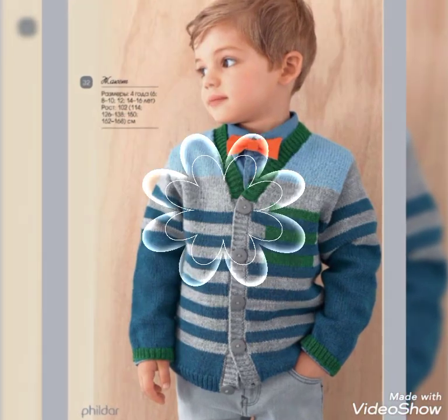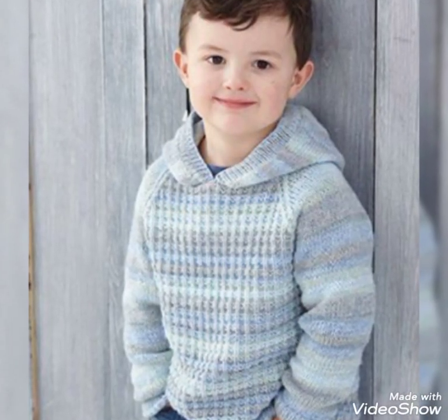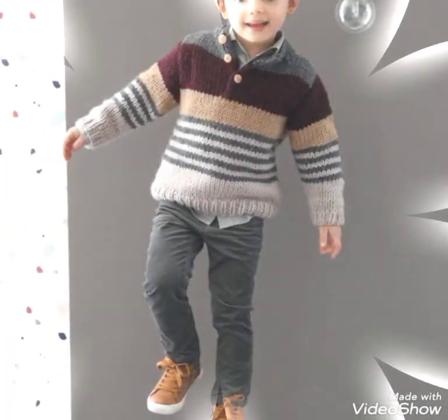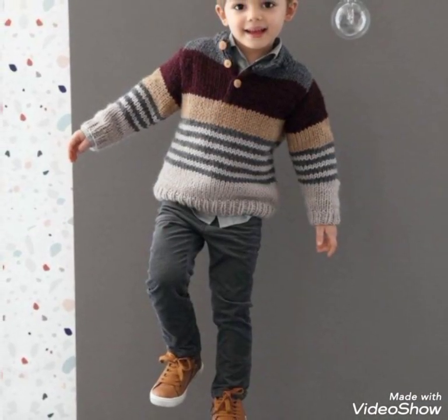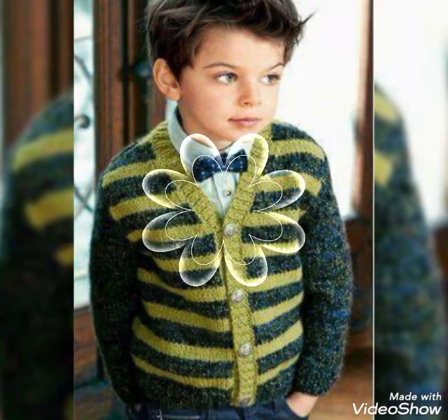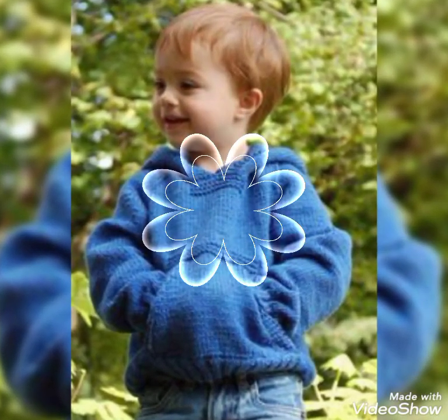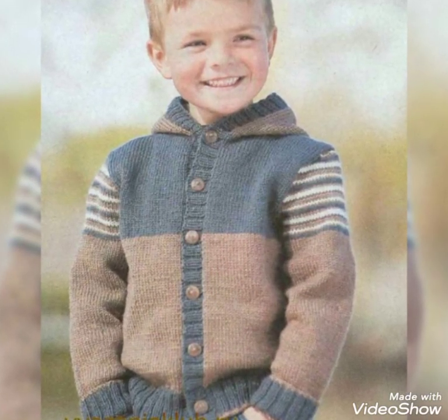Friends, look how beautiful she looks! Look how cute and stylish this design is, very different with crochets. I hope you'll enjoy it and you will definitely like it. Friends, how beautiful and decent this design is — so beautiful!